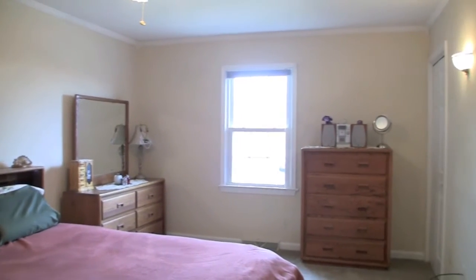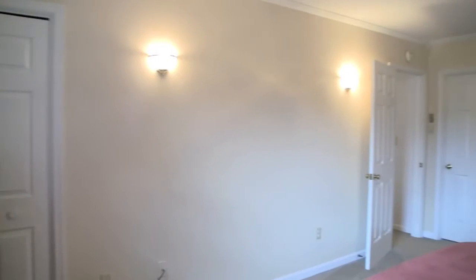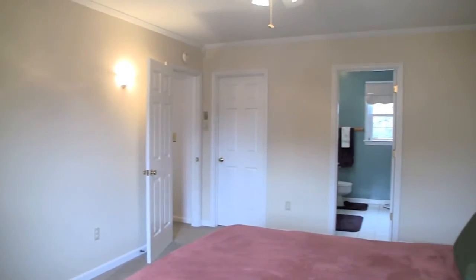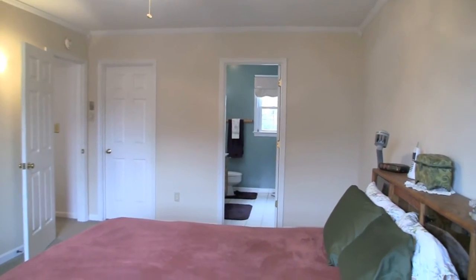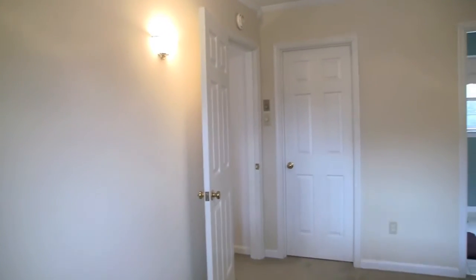The carpeted master suite on the home's upper level is spacious and has plenty of storage space thanks to two closets, one of them a large walk-in. The attached bath offers his and her sinks, ceramic tile, and a tub shower.